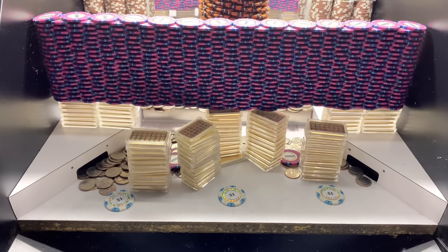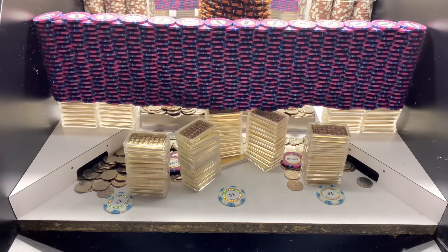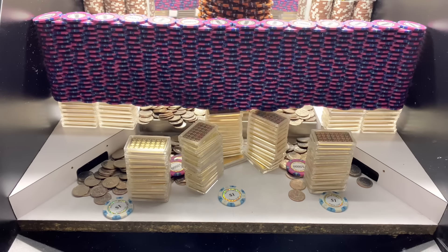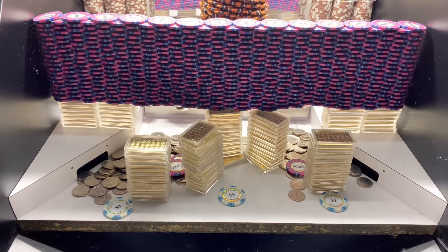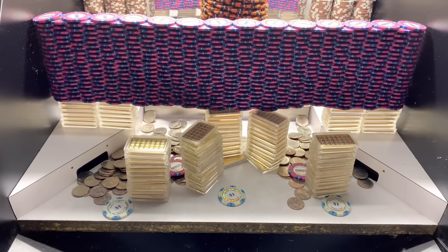We definitely got plenty of quarters. As long as we can win these three $1.00 chips right here before we're completely out of quarters, I think we'll be okay. We're definitely going to get that $1.00 chip on the left, and possibly the one on the right side as well.